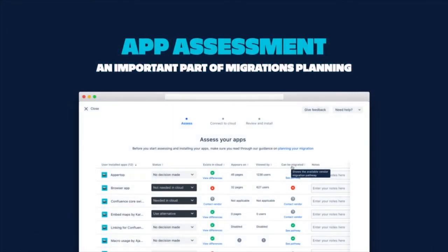Apps can be a super important part of how teams get work done, so we recommend that migrators download the Migration Assistant and begin using App Assessment early to figure out app availability and cost ahead of time to avoid any unnecessary surprises. First, get started quickly with a simple view of all of your server and data center apps. Instantly obtain an easy-to-use report of all of your current apps, including basic information such as app name, the number of pages it appears on, the number of viewers, cloud availability, and migration pathways.